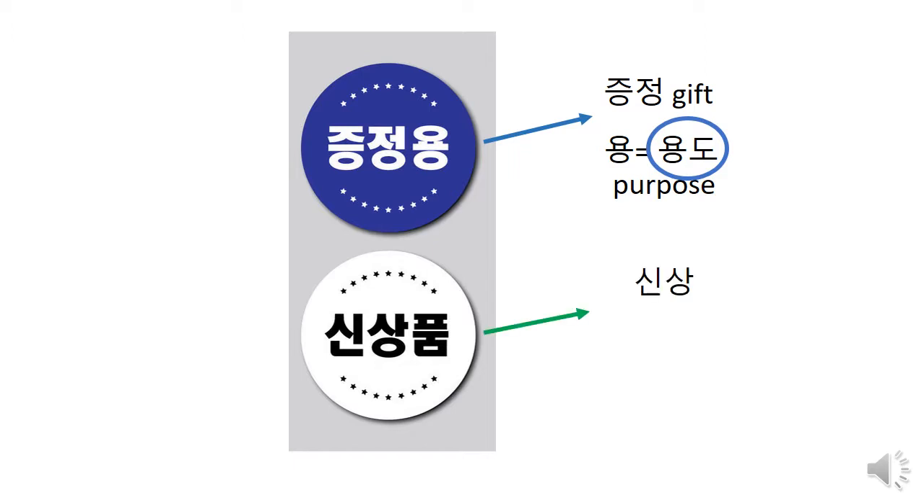신상품 is another useful word to know. 신 means new, 상 means commercial item — new collection, that's what it means. 신상품 means product. People used to say 신상품, three syllable words, but recently they started to use 신상 instead. 신상 means a newly launched item — the item that's new in the market, the highest technology, the fanciest, a very popular hot item. Because it's new, right? 'Oh, this is 신상이야' — is this a new item? 'Yes, I just purchased it. It just came out in the market.' That kind of vibe 신상 has.